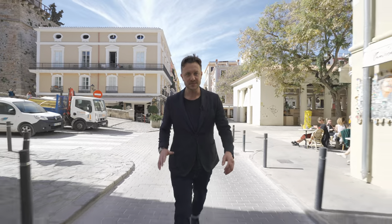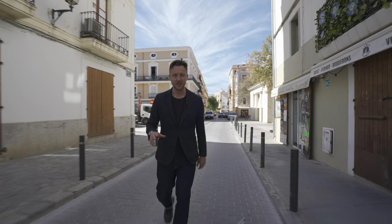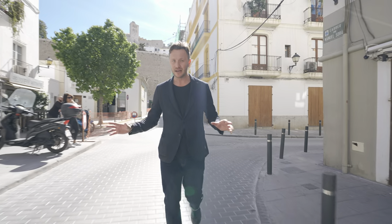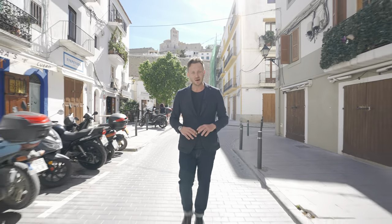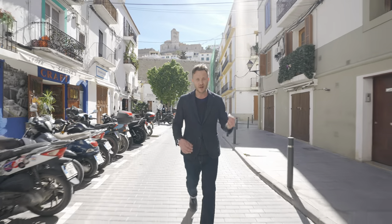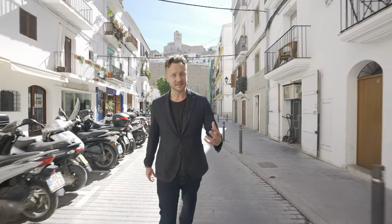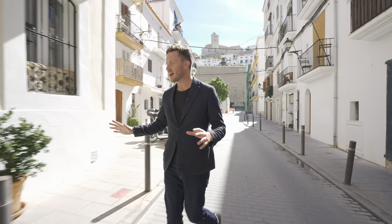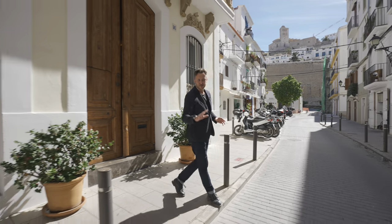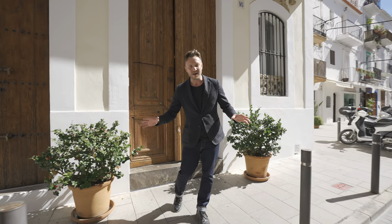Good morning everyone and welcome to a very different, very special Charles Marlow property tour. Today we're not in the expansive Ibiza countryside looking at another brilliant villa — plenty more of those to come. Today we've come to Ibiza's old town, with its cobbled streets, the smells and sounds of the local cafes and patisseries, the gentle humdrum of locals going about their daily business all within earshot. And it is here, in the epicentre of the real Ibiza, we find one of the most extraordinary homes on the market today.